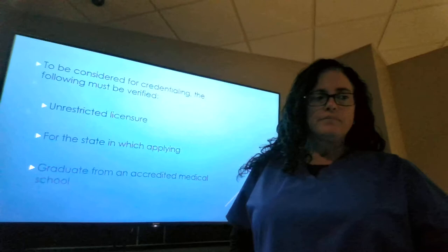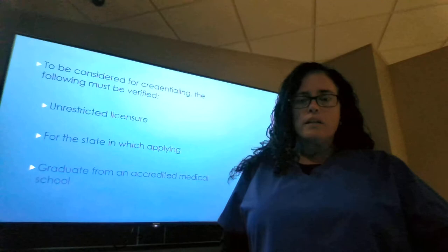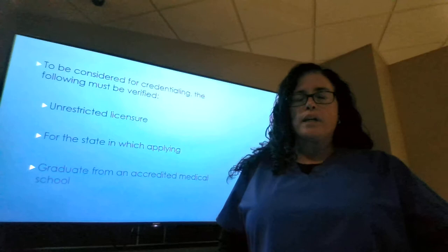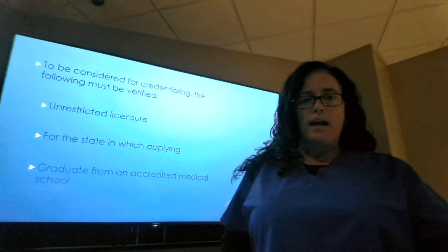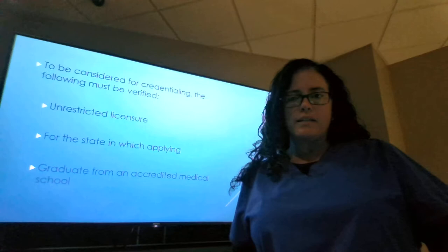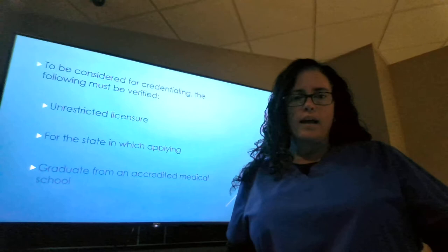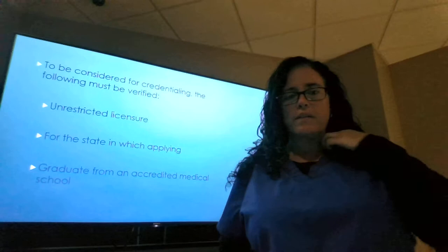To be considered for credentialing, the following must be verified by the CPC. They must ensure that the provider has an unrestricted license. The license doesn't necessarily have to be from the state in which they are applying — it could be from another state. There are a couple criteria that exclude them from mandating a current state license: if they are active military personnel, they can care for other active military personnel in a different state while going through the application process. Another exception is they can write to the board, and the board can grant a temporary license so they can practice within another state.